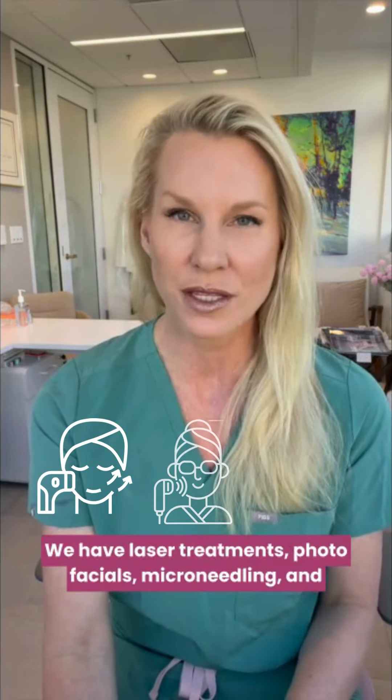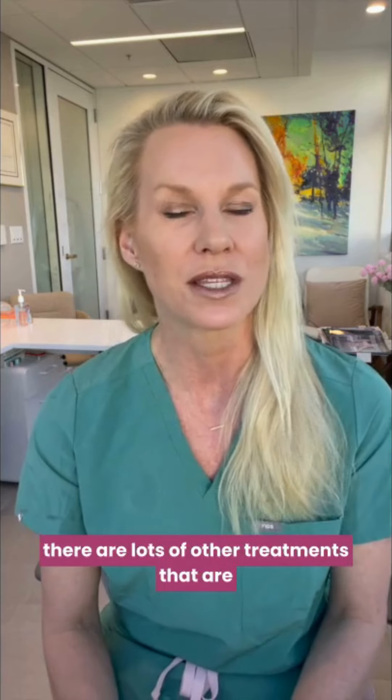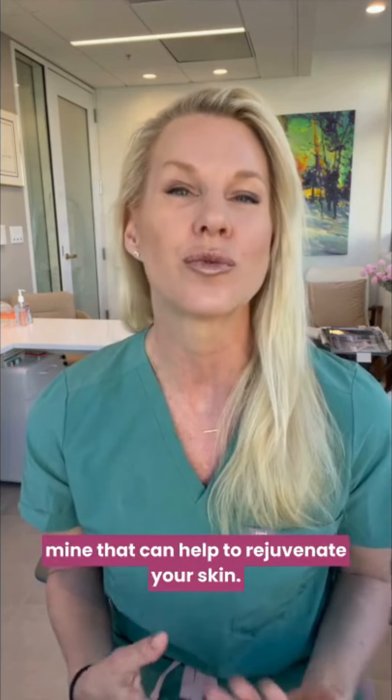We have laser treatments, photofacials, microneedling, and there are lots of other treatments that are available in board-certified plastic surgeons' offices like mine that can help to rejuvenate your skin.